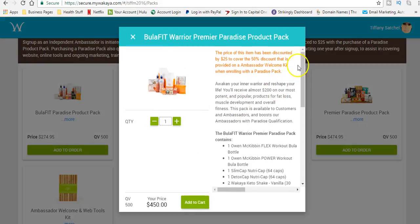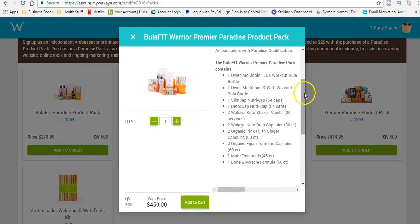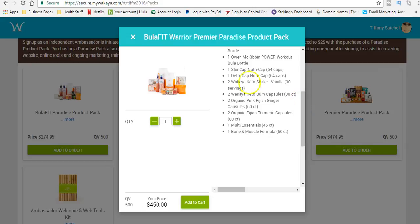That's $450. You're going to get the OM — an official OM McKeven Flex Workout Bula Bottle — you're going to get two of those. You're going to get the slim caps, detox caps, your keto shape — two containers of 30 servings. You're going to get 60 of the burn capsules, 60 of the ginger capsules, 60 of the turmeric capsules, some multi-essentials capsules, and the bone and muscle capsules — all for $450.